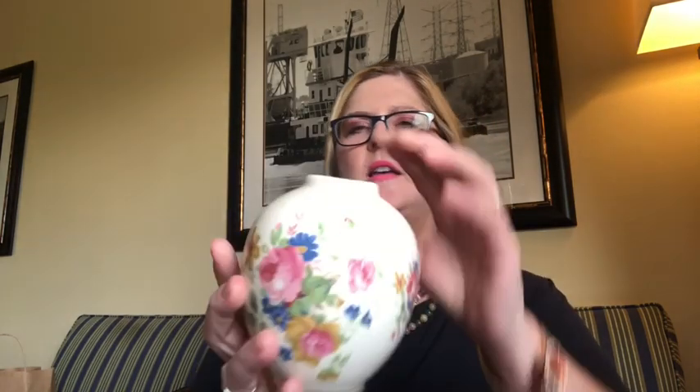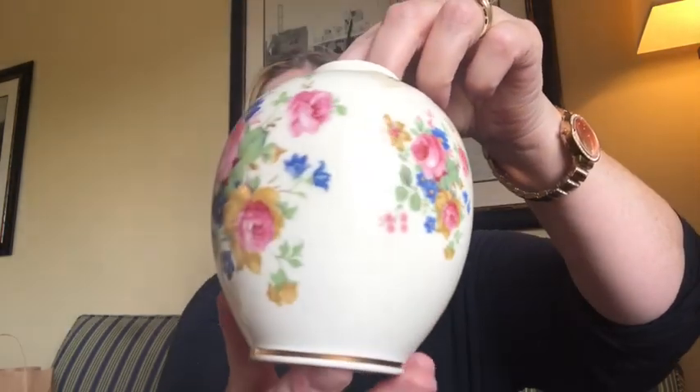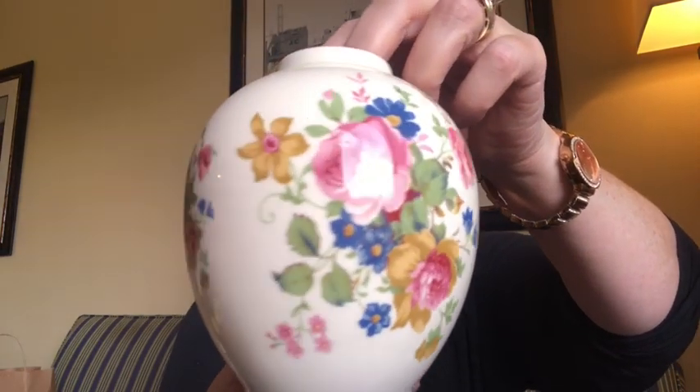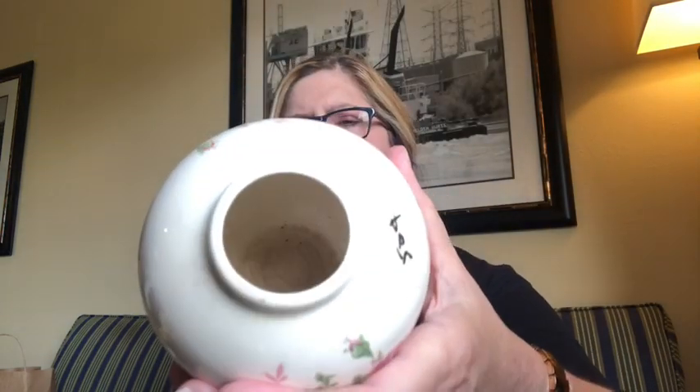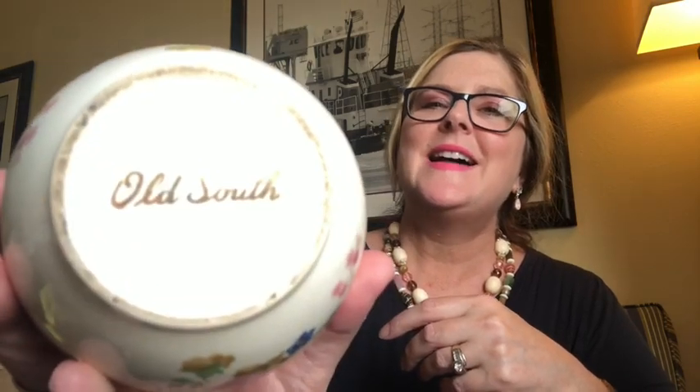Next I picked up this adorable small flower vase marked 50 cents. Look at the beautiful flowers — some blue forget-me-nots, some pink roses, and some yellow flowers. It's got a little rim of gold at the bottom and a small opening. I loved it when I saw it and then I loved it even more when I picked it up and looked on the bottom and saw that it says Old South. A southern girl's got to have a piece of Old South pottery. It's got a lot of crazing under the glaze. 50 cents — Old South. Score. That's one of my favorite finds this week.